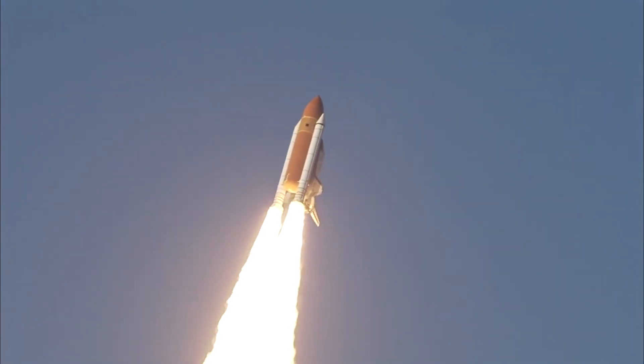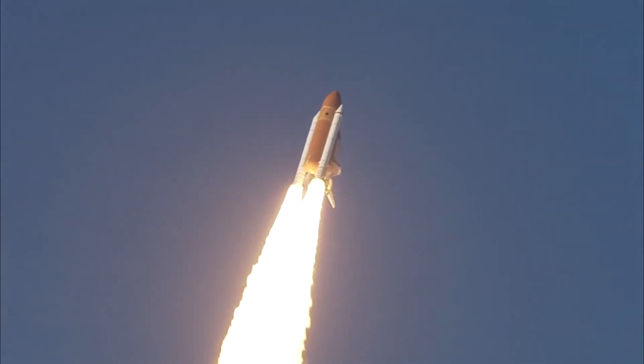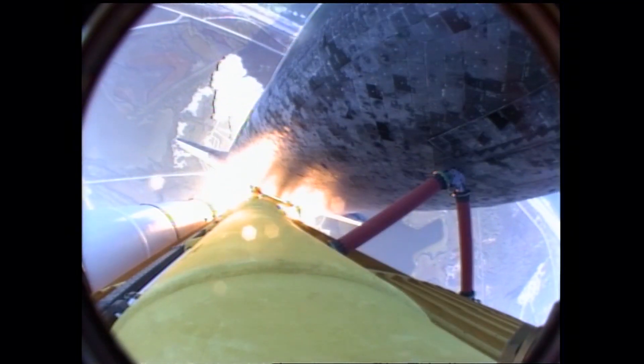This is Mission Control in Houston. The Space Shuttle now rolling over onto its back. They have a ride into orbit. Discovery now making one last reach for the stars.